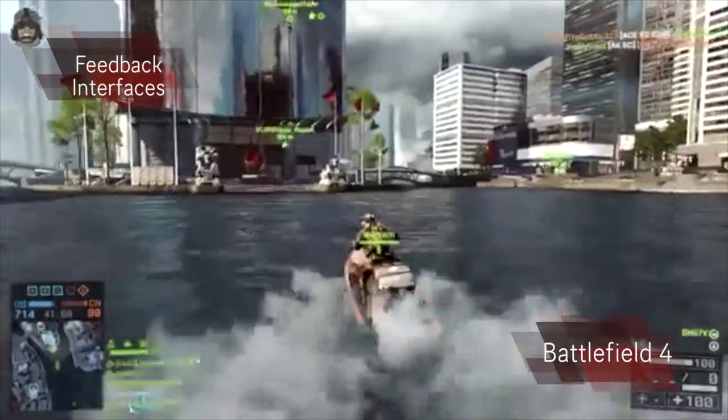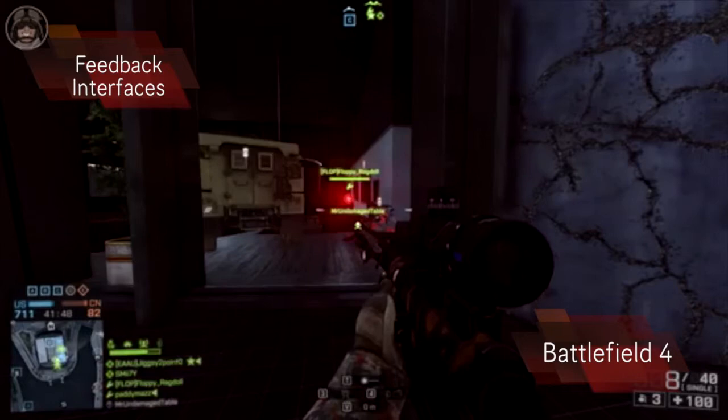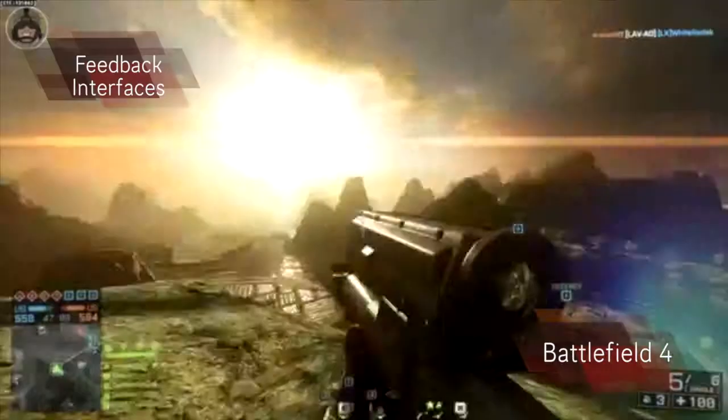When you get a kill or get killed there are several indications on the feedback interface. In Battlefield 4 this is shown in the centre of the screen twice — one showing the weapon that got the kill and the other showing the achieved points for the kill. Your kill and weapon used is also shown in the top right of the screen along with your teammates' and enemies' kills. Objectives are made clear by appearing on the map as well as being shown in the world as a marker above each objective.